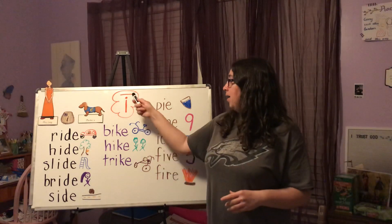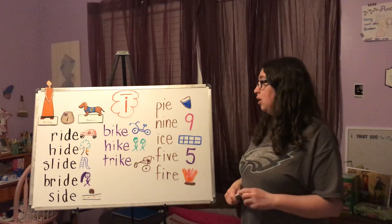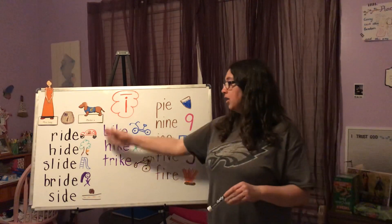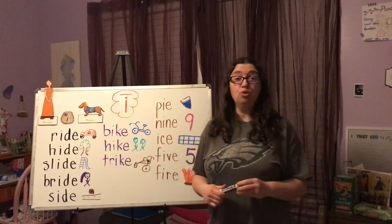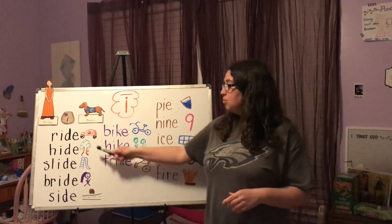We have our long line on top to show that it's a long vowel sound. We're going to talk about certain words — the ones going down are going to rhyme. We're going to learn these words, and I want you to really pay attention because later today you'll do your worksheet and a lot of these words are going to be on your papers.